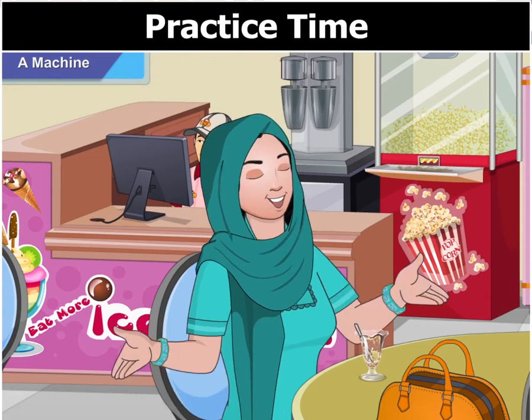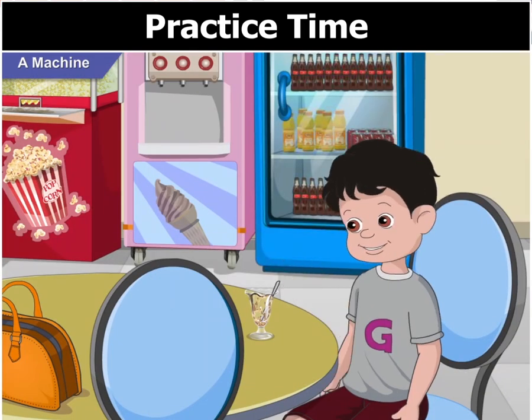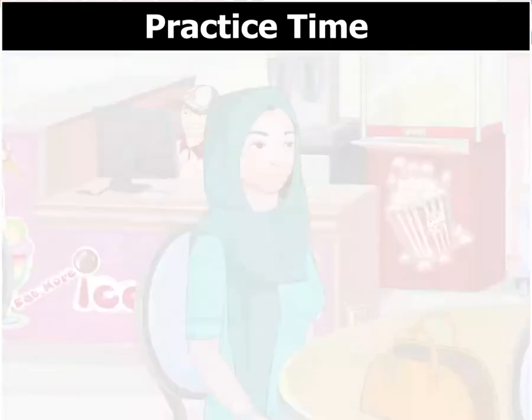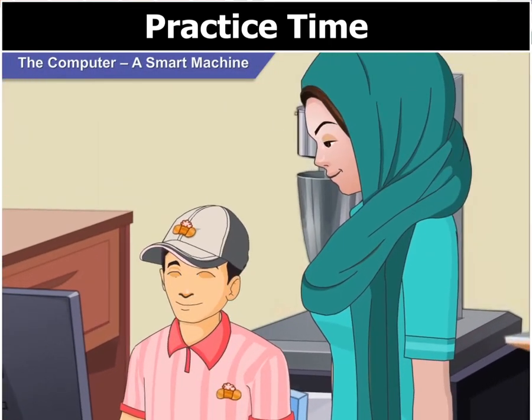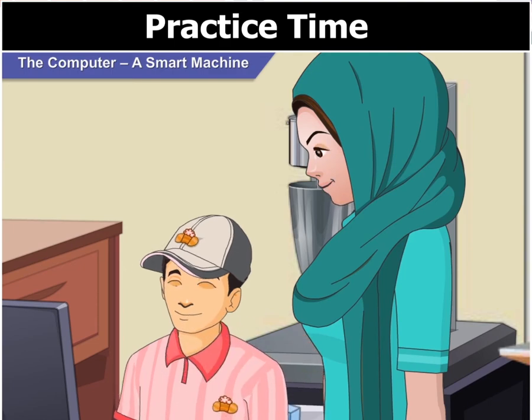So have you finished? Okay, then let's pay and go. Mom, is this also a machine? Yes, this machine is called a computer.